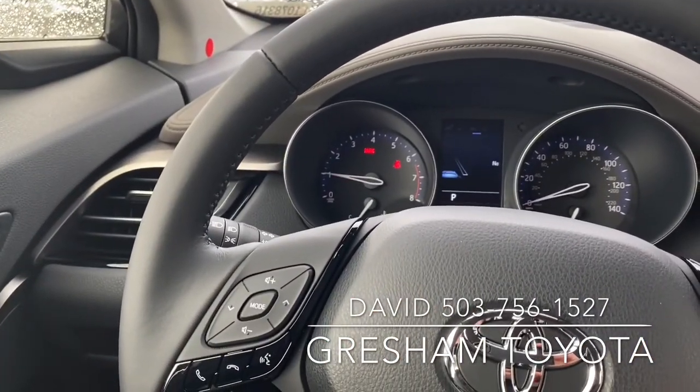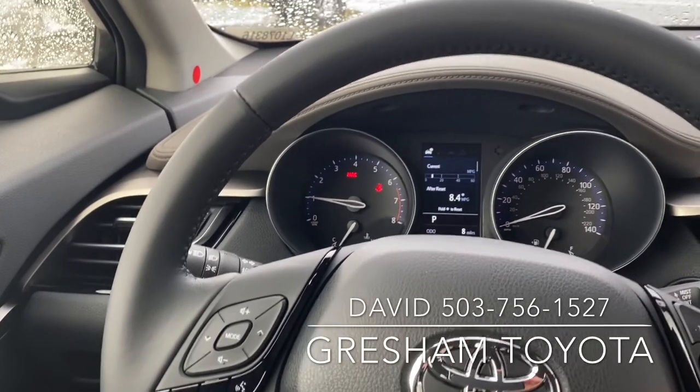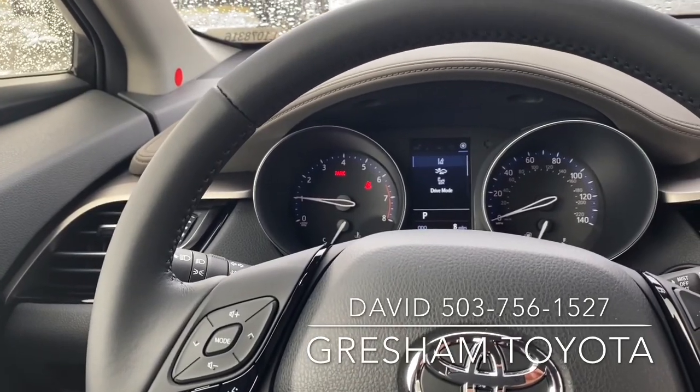Navigating through the screen here, you can see pre-collision safety, rear cross path detection, and blind spot monitoring.